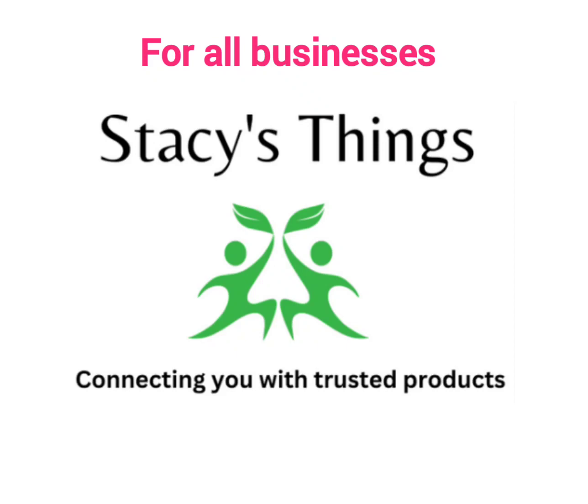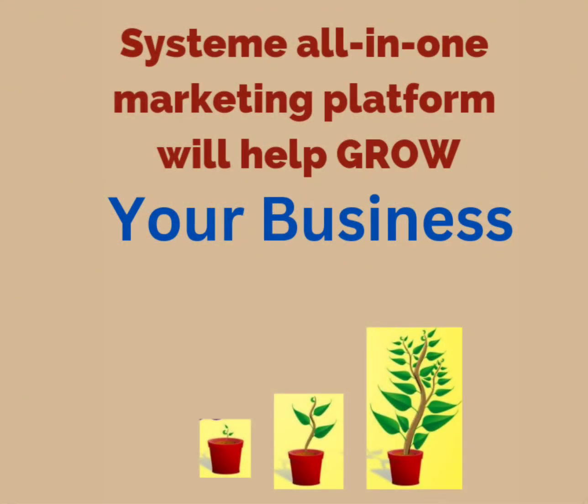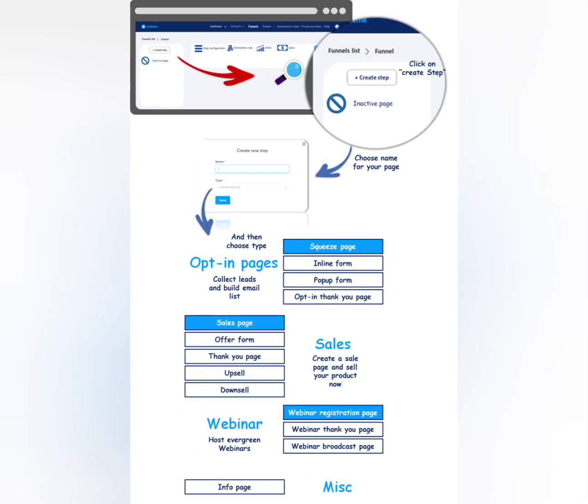Discover the ultimate system marketing platform — streamline your marketing strategies today. Are you looking for a powerful, all-in-one marketing platform to help you streamline your marketing strategies? Look no further than system marketing.